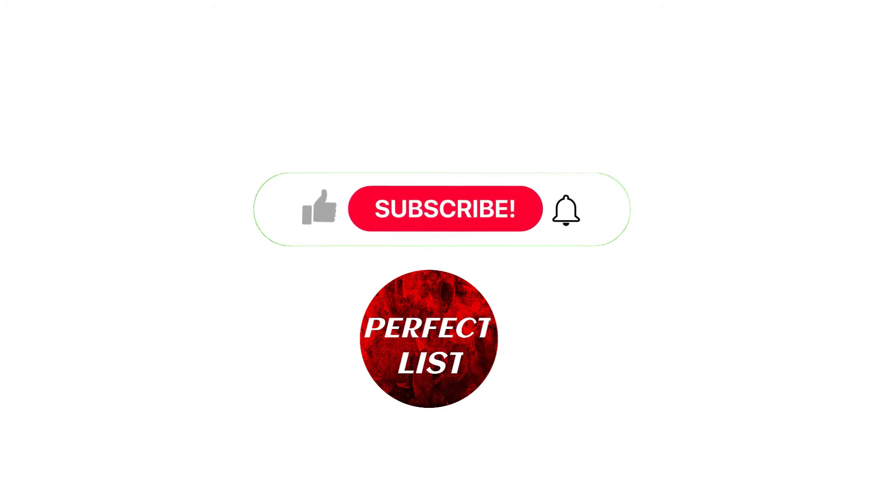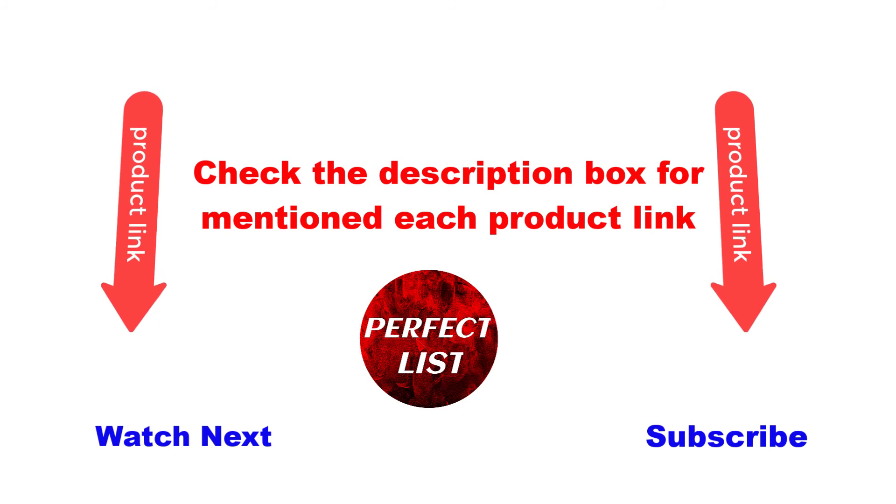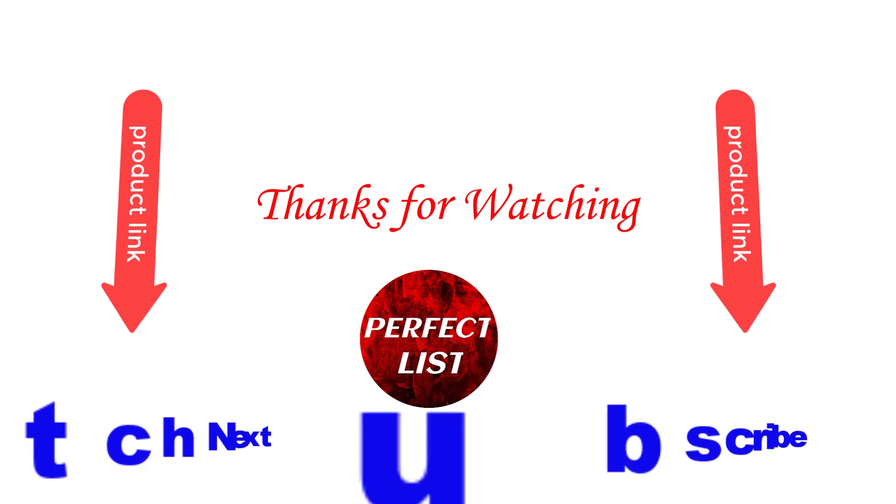I hope this video was helpful for you. Please like and subscribe to my channel and press the bell button for more videos. Also check the description box for each product link. Thanks for watching!